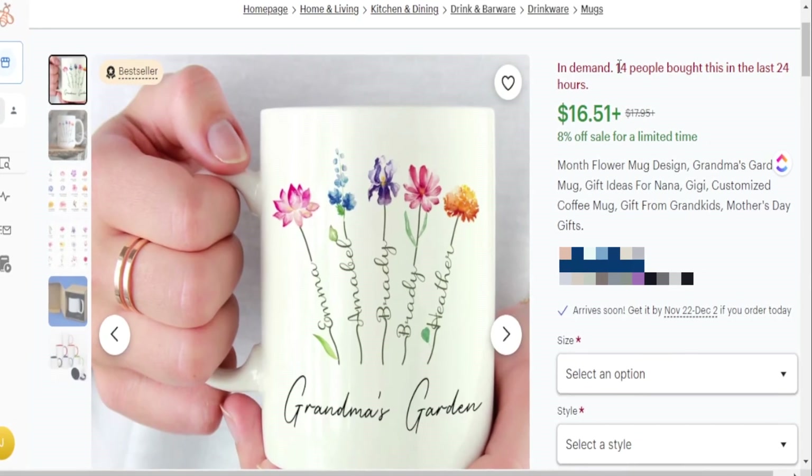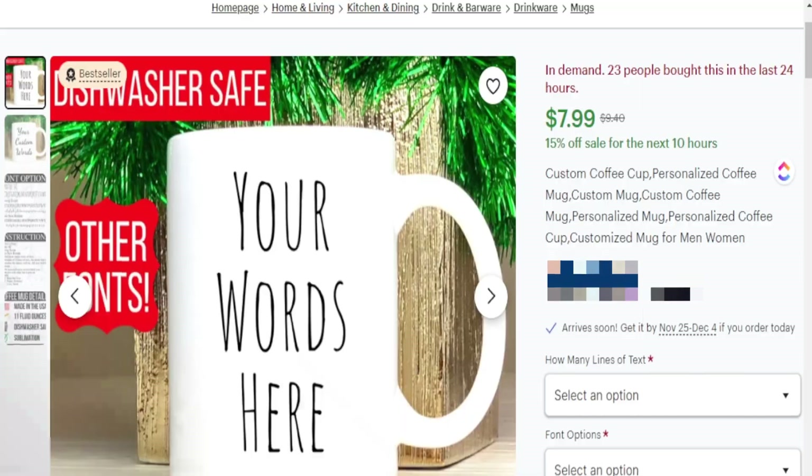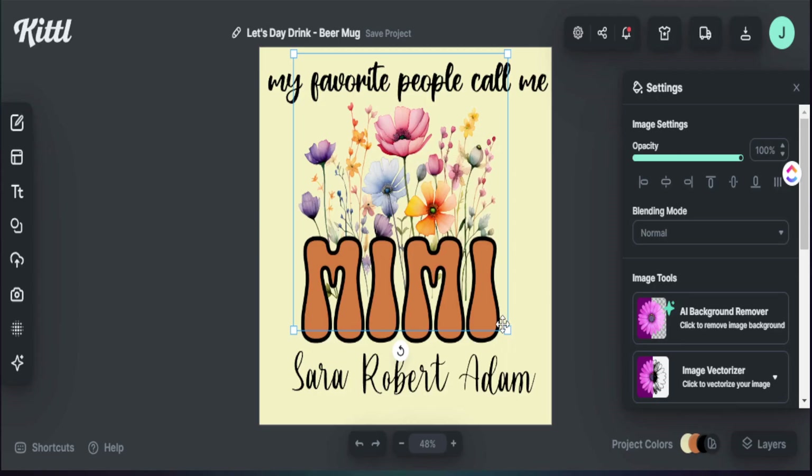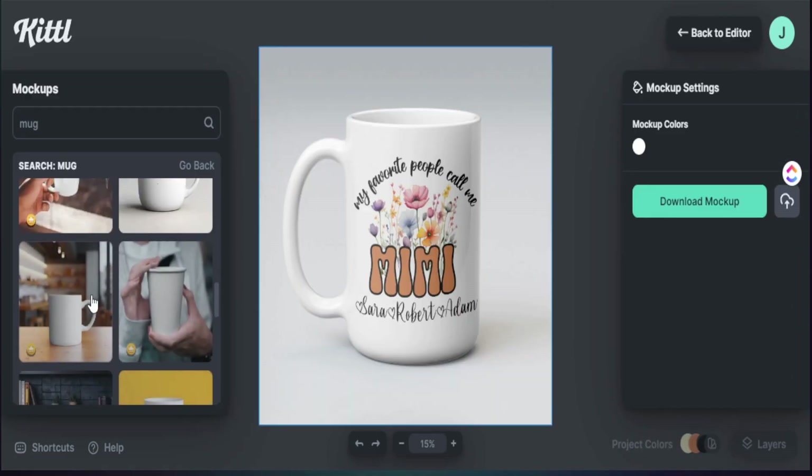If you are having a hard time selling print-on-demand t-shirts, there are other print-on-demand products you can sell that are getting just as much revenue. In today's video, I'm sharing with you how to find these top trending products you can sell and how to create a design that can actually help you get sales on Etsy.